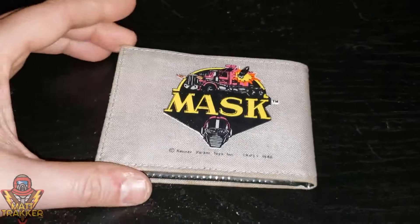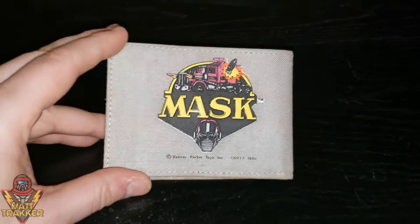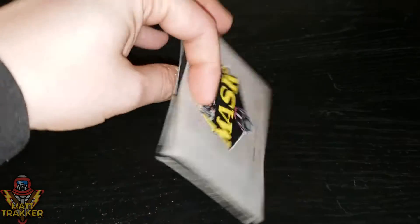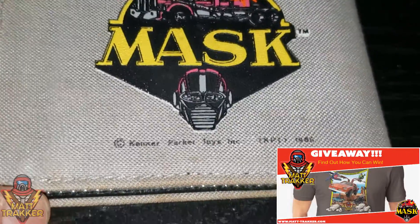Hey everybody, it's Bill from iTracker.com and welcome to this episode of The Spectrum. Now what is this? You might be asking. Well, it's a wallet. And I'm considering making it my primary wallet that I actually use. For right now, not yet.